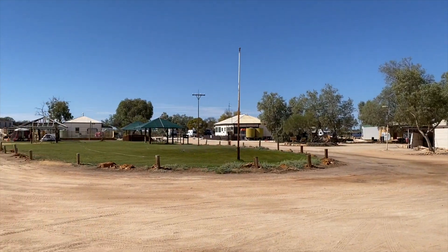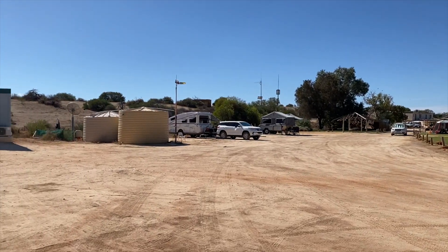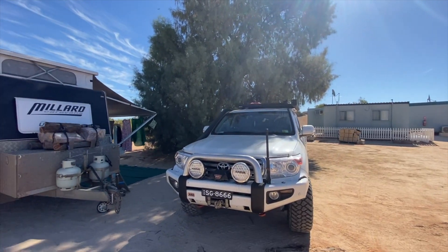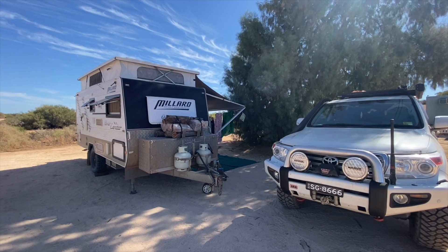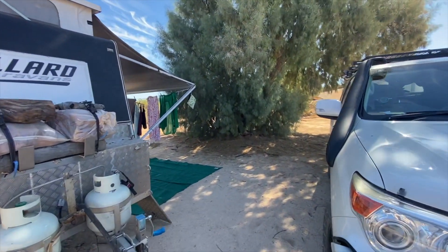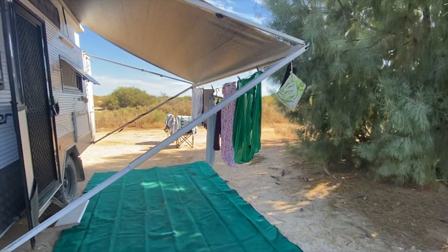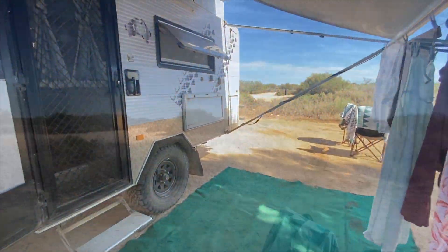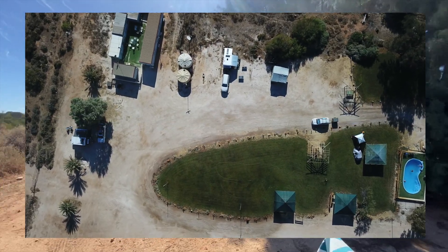Lovely Trish said she's had some bad feedback, so I'm going to say this place totally suits us. I think they gave us one of the best sites — we've got the shade of that lovely tree. This is the unpowered site for $30 a night a couple. We did some washing before we left Denham. It's truly rustic Australia. Love it.